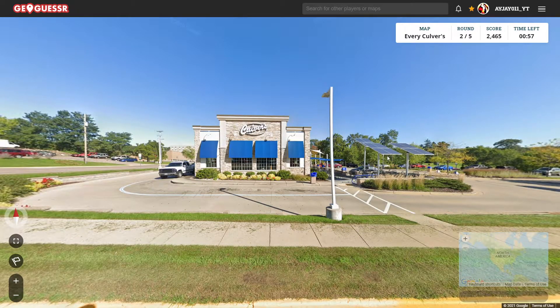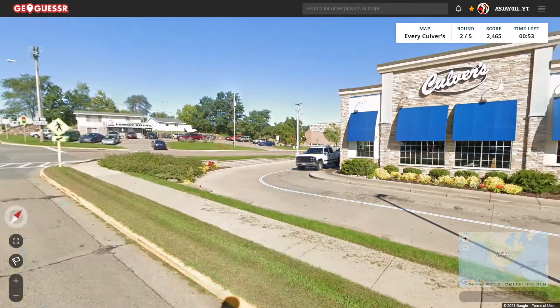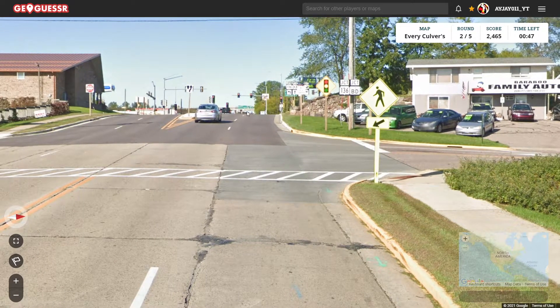Alright, here's the look. This one has solar panels — that's interesting, I haven't seen that before. We're in one of the many in Wisconsin. For those of you who don't know, Culver's is a Wisconsin-based restaurant.